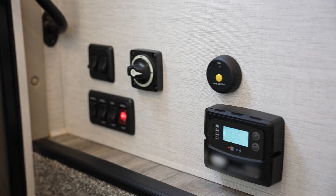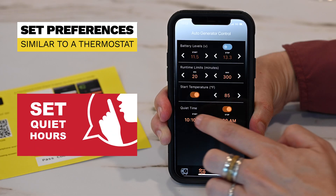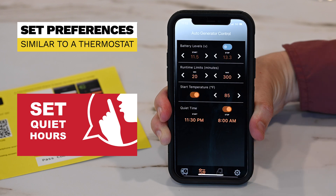With the AGS-10, you can set your preferences and let the system run automatically, similar to a thermostat. You can also set quiet time hours, keeping your generator from running when you don't need it, such as at night, and can help you avoid wasting fuel.